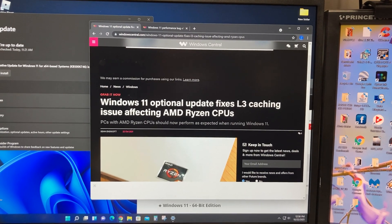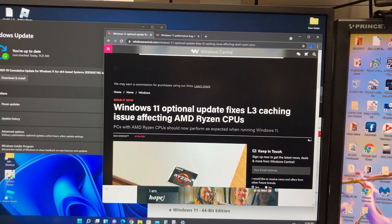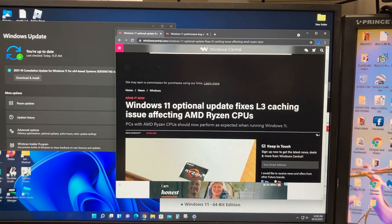Welcome back everybody. This update was supposed to be out on Monday, but my computer just got it today — October 22nd, 2021. Early adopters of Windows 11, which includes those of us in the tech industry, will want to pay attention.